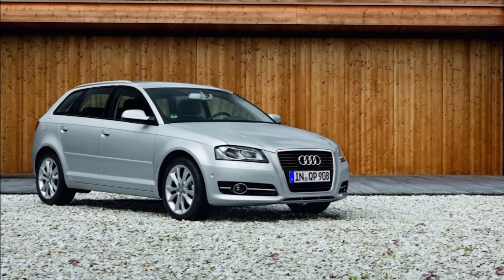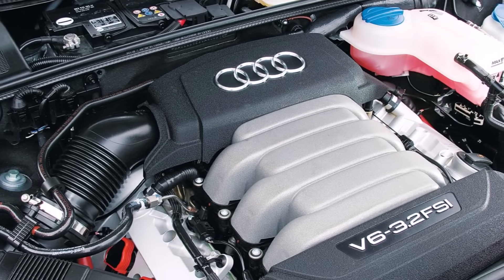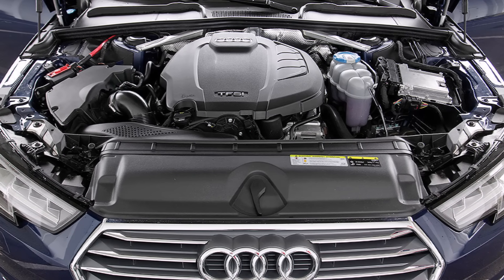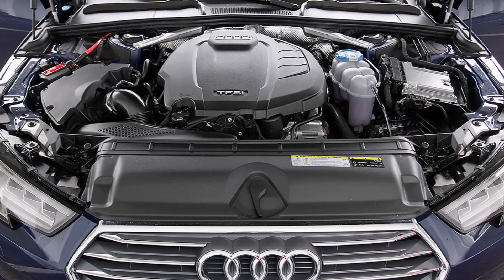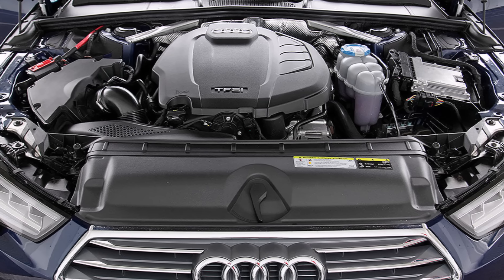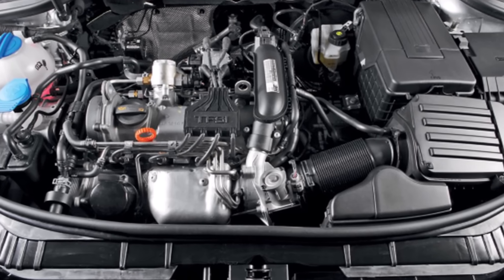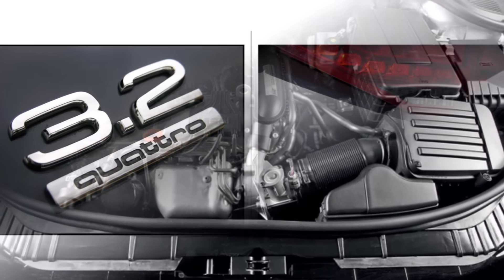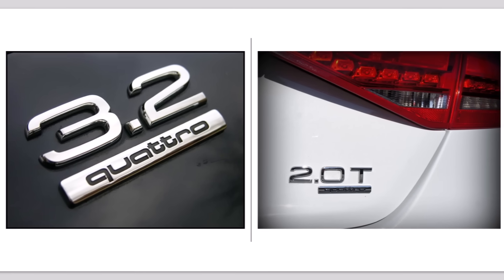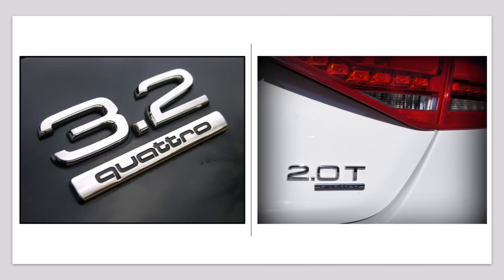In the 2000s, every manufacturer worked on downsizing — using smaller turbocharged engines instead of larger naturally aspirated engines. The advantage is that at lower loads you're running a smaller capacity engine, which means the throttle opens more and there are fewer turbulences and losses in the intake, so you can run the engine more efficiently. And if you need power, you get boost from the turbo and can reach the same power output. Needless to say, downsized engines face higher stresses, which is bad for reliability. So it suddenly happened that a smaller turbocharged engine could be more powerful and faster than a bigger naturally aspirated engine. Before, the engine size at the back of the car was a good indicator of performance — but that was no longer the case.